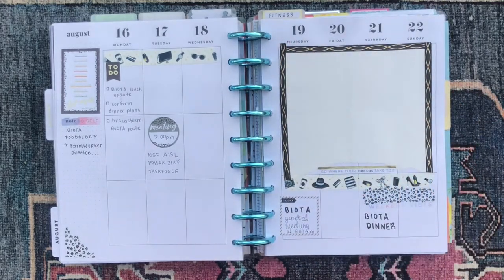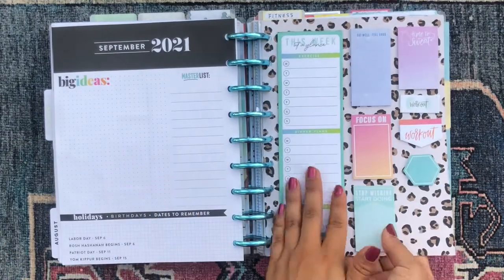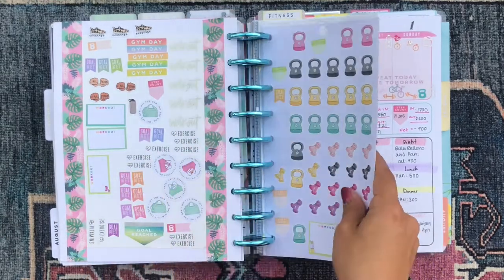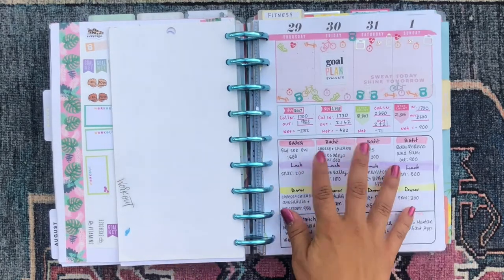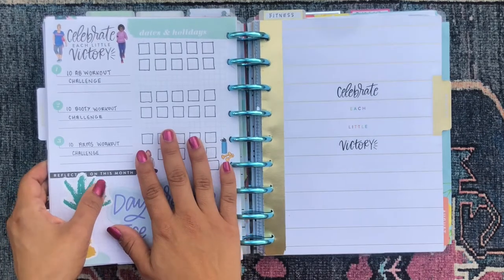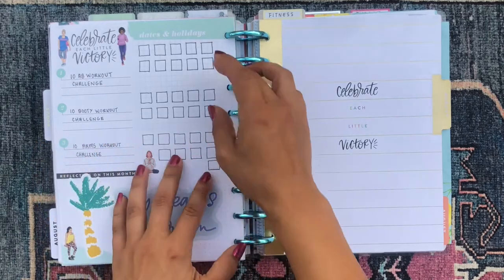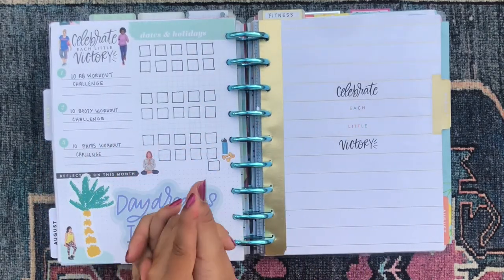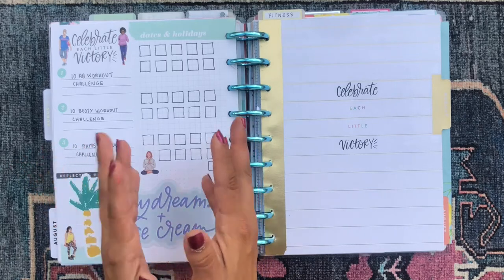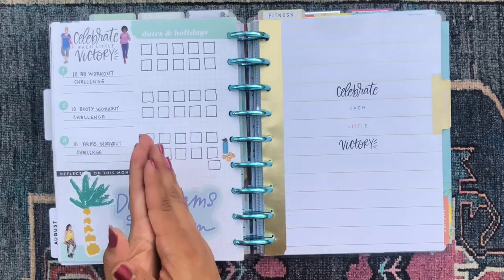Then we have my fitness sticky note dashboard and sticker sheets, and we get into the last week of July in my fitness section. I call it my 30 workout challenge — I have 10 workouts per body area like abs, booty, and arms, and I try to do 30 workouts per month. I usually do about 21, but 30 is my goal. Being on vacation, I just haven't done anything, so we'll see how far I get this month.